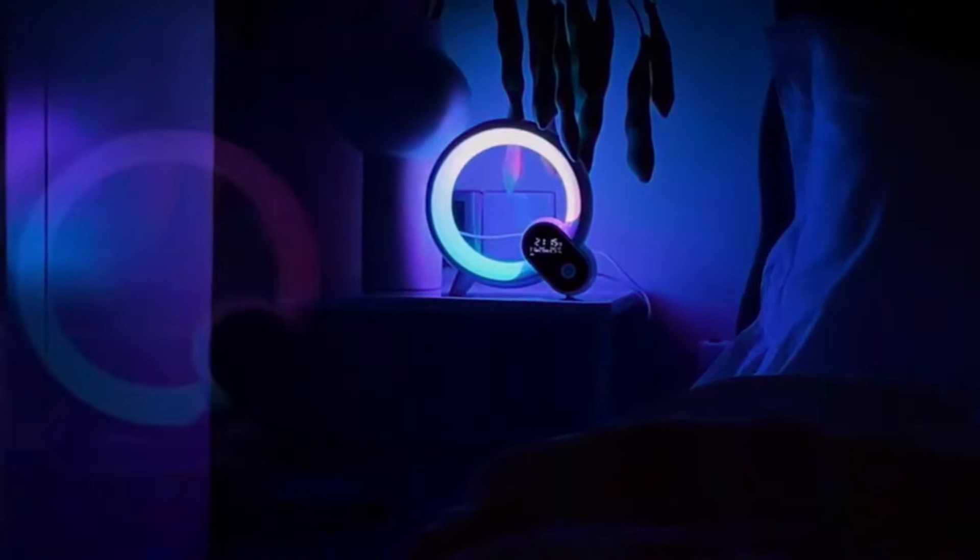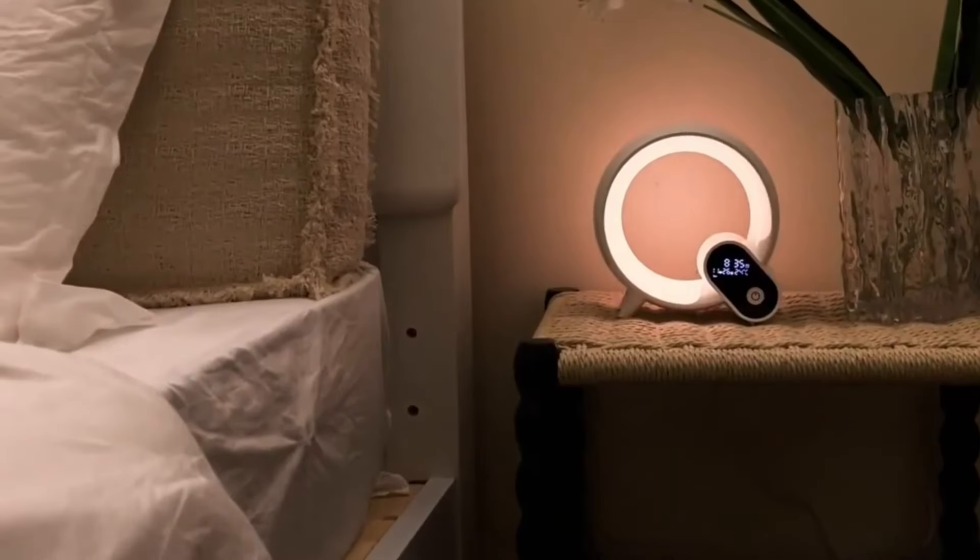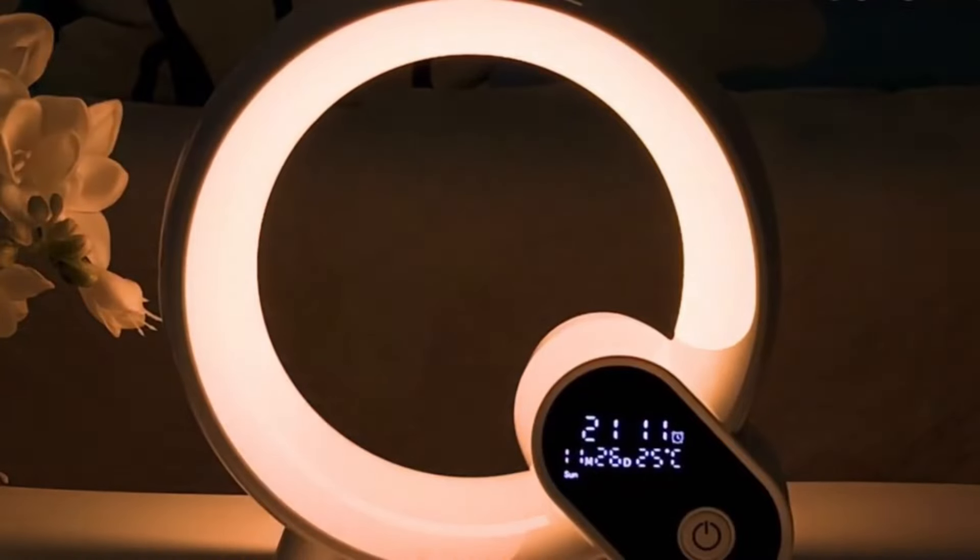At night, the sleep mode offers soothing white noise to mask any disturbances, while the lights gently mimic a calming sunset, ensuring you have a peaceful and restful sleep.